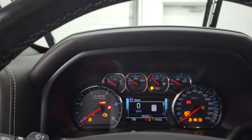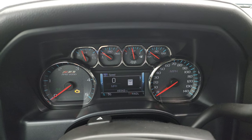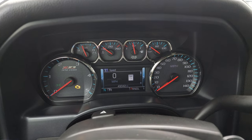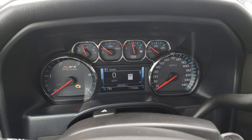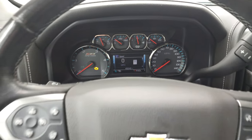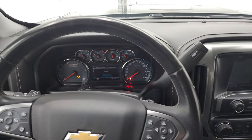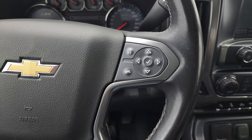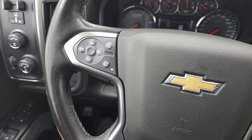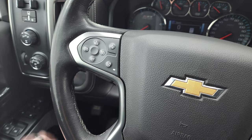Hop inside and check out the miles, the radio, and everything this truck has to offer. You can see this one has 49,342 miles. You do get a compass and digital speedometer display, the Z71 instrument cluster, and a heated leather-wrapped steering wheel in nice shape. Bluetooth and information center controls on the right; cruise controls, forward collision warning controls, and heated steering wheel controls on the left. Audio controls are on the back of the steering wheel.